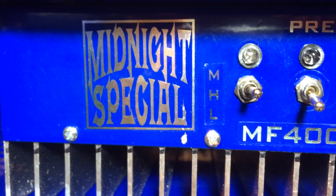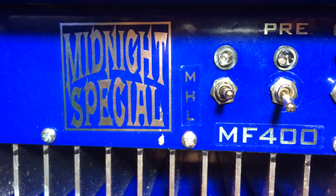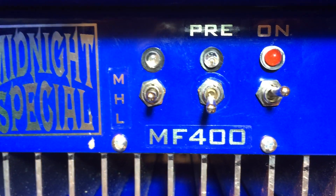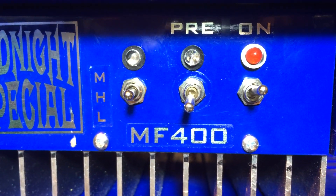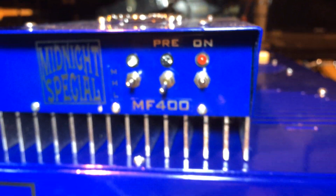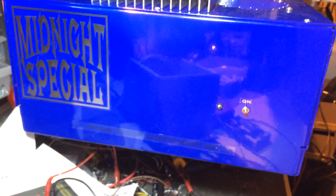What we have here is the Midnight Special MF400 — this is X-Force's largest straight MOSFET amplifier. Actually, I made a mistake, I should say it was. I would like to introduce to you the new flagship amplifier for the Midnight Special Series.